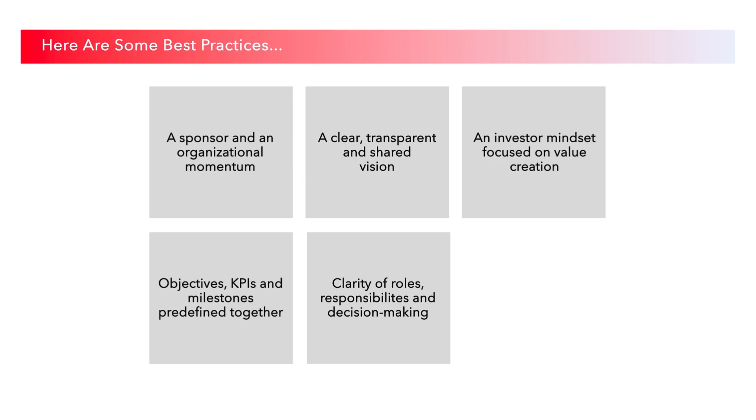Clarify the roles and responsibilities, but most importantly, who will make the decisions, when, and how. Stay flexible, but put in place rigorous governance and guide the startup through this. It might not be common business practice for them.